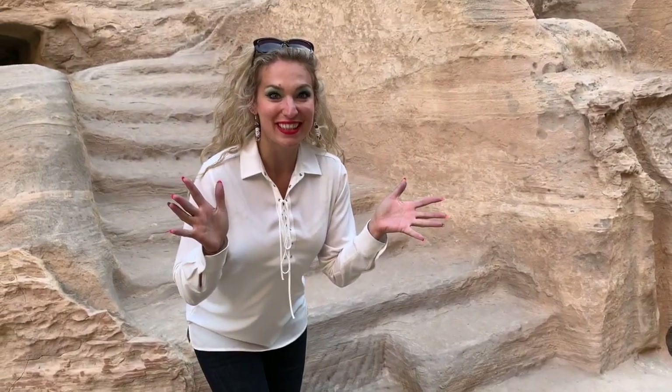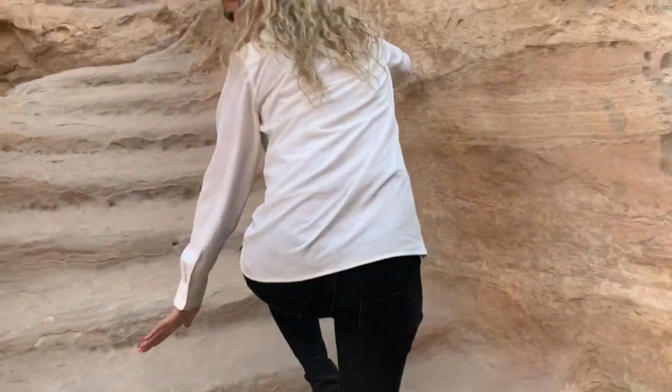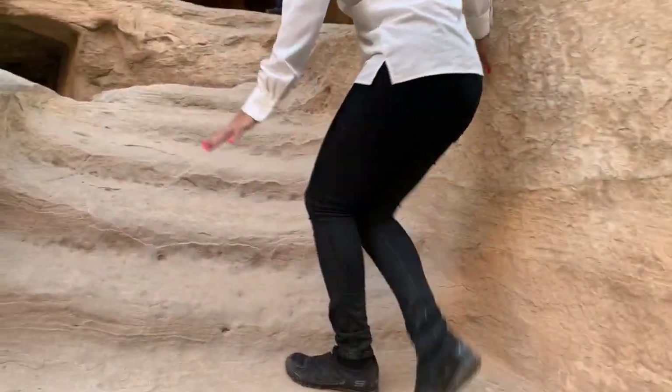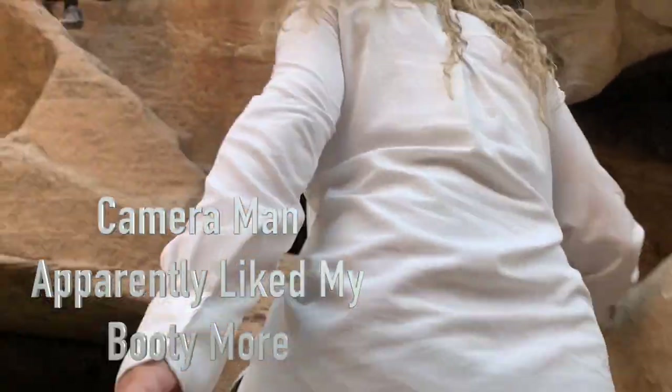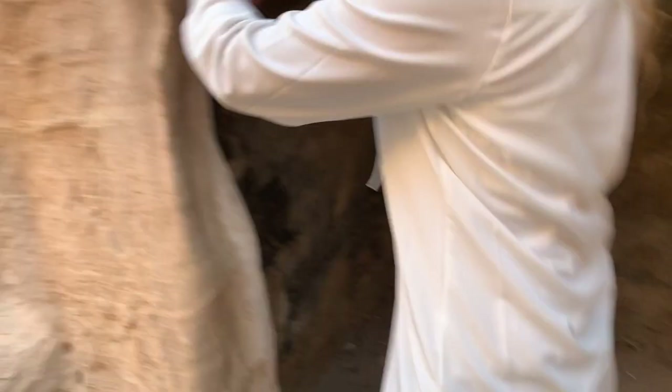So one of the first experiences with small Petra — we're about to climb up to the second story of one of our first Petra cave explorations upstairs. Be careful, it's slippery. Here is our first room — Cribs edition Petra cave.